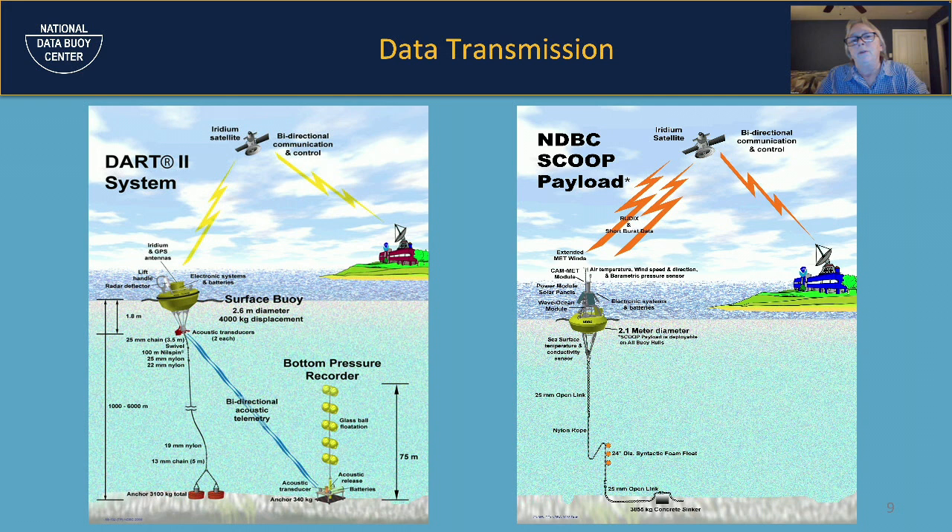There are two types of tsunami-generating events: the typical plate tectonics slip-strike zones, and huge landslides — particularly in Alaska, which can displace a lot of water. When a potential tsunami is detected, the data is transmitted to the surface buoy, which then relays it to the Iridium satellite, and it's off for processing and dissemination to the tsunami warning centers.